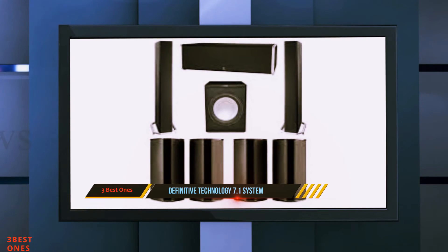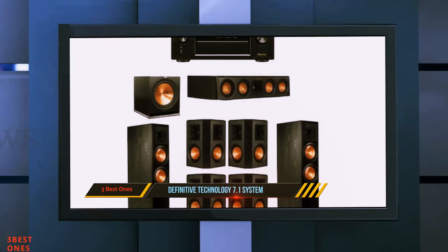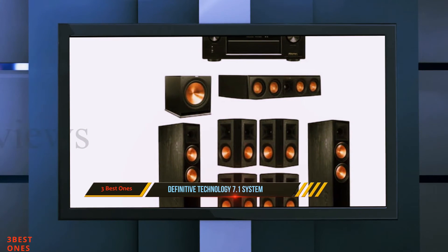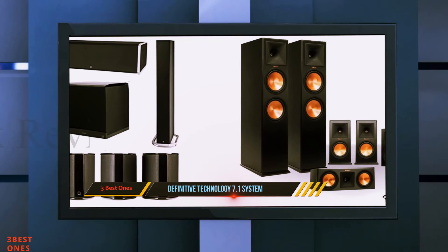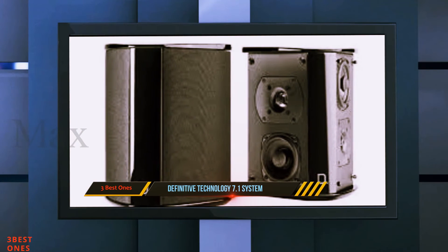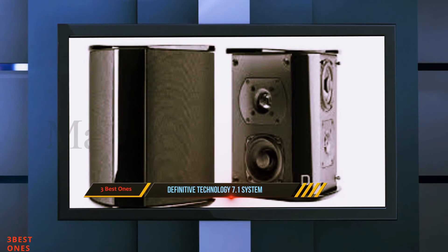The first thing you will notice is that all the speakers have an angled design. The two front speakers look like large towers, while the four surround speakers are angled. The center is a large block, while the subwoofer is the only one that looks different. The Definitive Technology 7.1 System is a complete line-up of powerful speakers worthy to be a home theater speaker system.